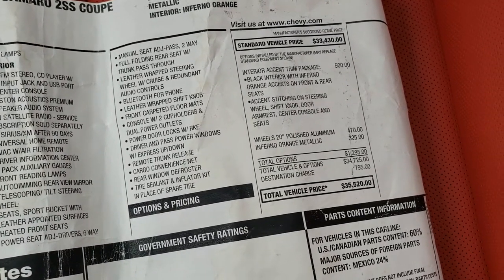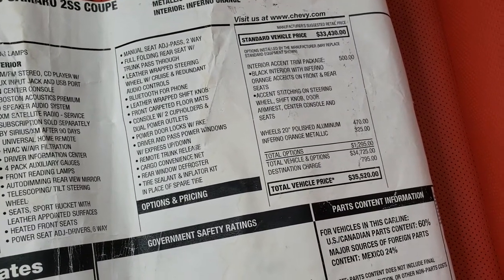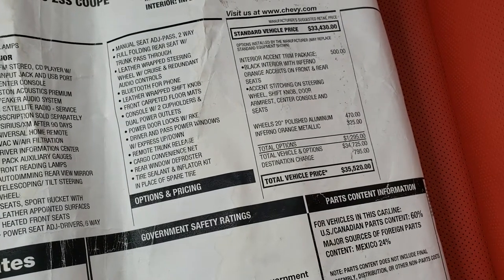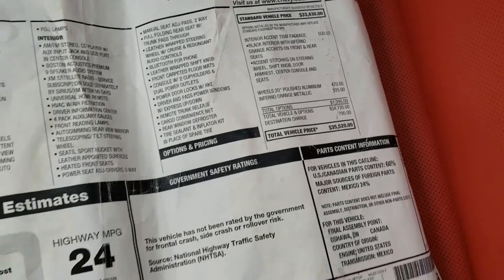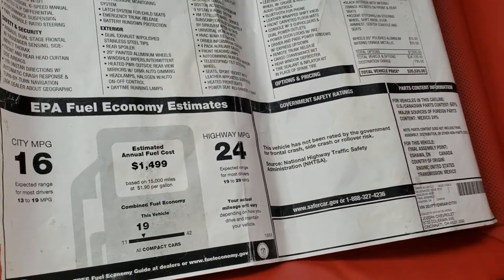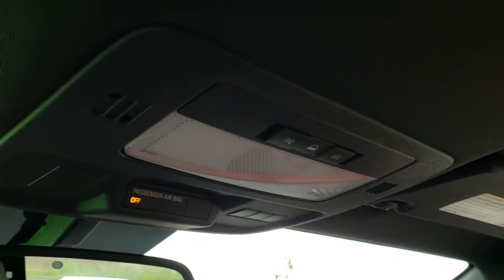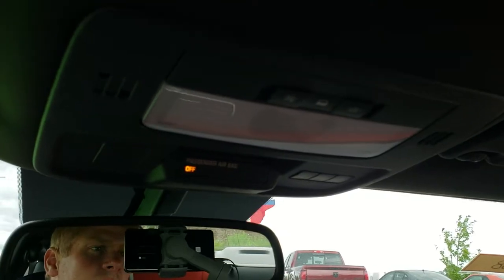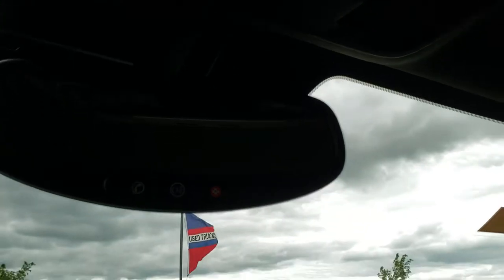You can see that the interior accent trim package is $500 and the wheels were $470. The Inferno Orange Metallic paint was $325. Total MSRP was $35,520 on this car, and there's your highway fuel economy. The passenger seat is very clean with no rips or tears. This car has never been smoked in and smells very clean. The headliner is absolutely perfect. You do get HomeLink buttons for your garage doors, security systems and lighting systems, map lights, and OnStar capabilities in that rear view mirror.